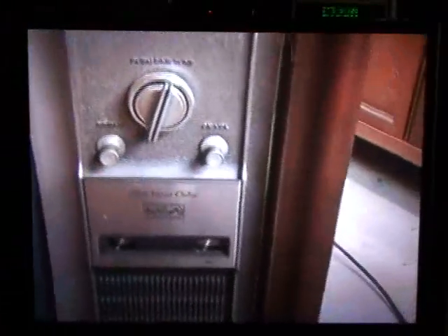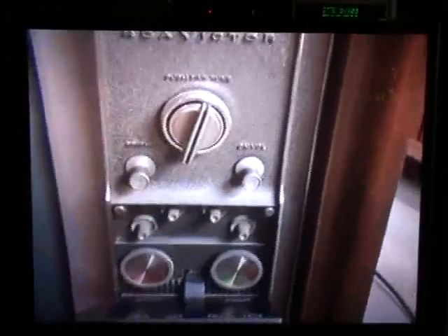Now the job is complete. The TV has been reassembled and we're now ready to test it out. Here's our control panel on this.